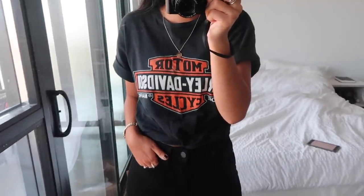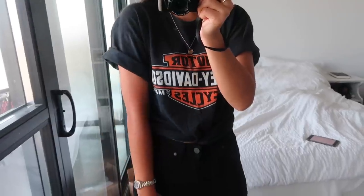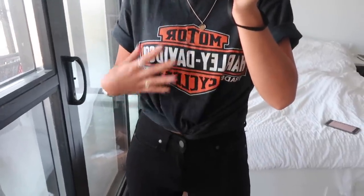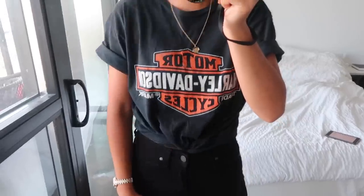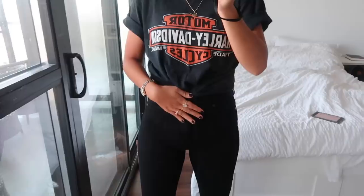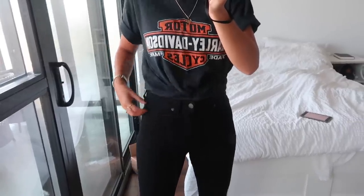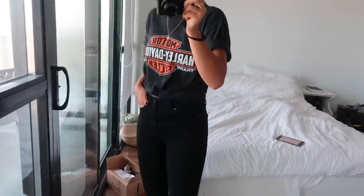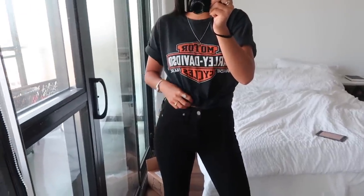I am wearing my vintage Harley tee, rolled up twice on the sleeves because it is quite oversized. This is what the back looks like, and the front is just the plain logo, which is why I bought the shirt in the first place. I twisted it in the front and then tucked it into the front of my pants to give it a more fitted, cropped-looking feeling to what is otherwise a large men's t-shirt.